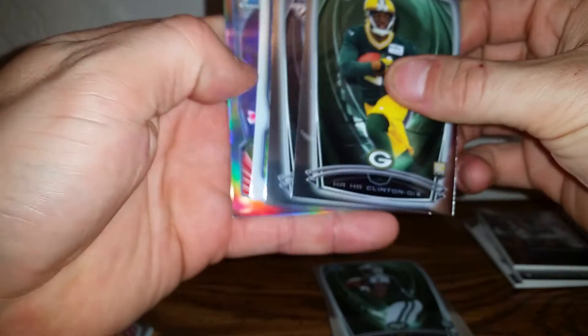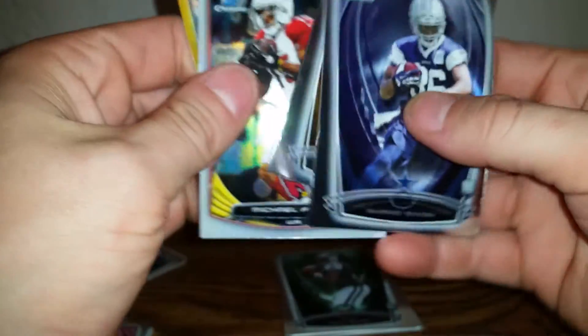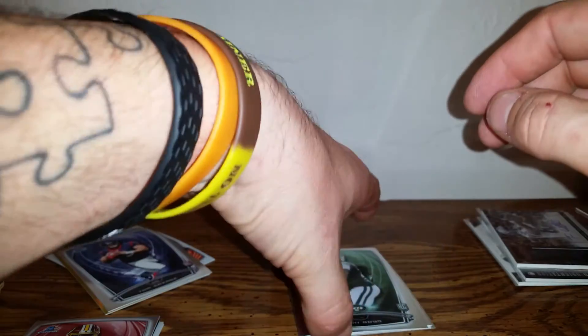Pulsar right there — so sweet! I got some color here that I'm pretty stoked about. Ha Ha Clinton-Dix, Derek Carr, Russell Wilson, Jason Pierre-Paul — it's a cool looking card — oops, I dropped it. Let's start with this one right here. Ahmad Dixon, Pierre Desir, Michael Floyd, and AJ Green out of 50 — that's a sick card! Zoom in on that — 49 out of 50. Sick card right there. Yeah, let's go with the Pulsar.